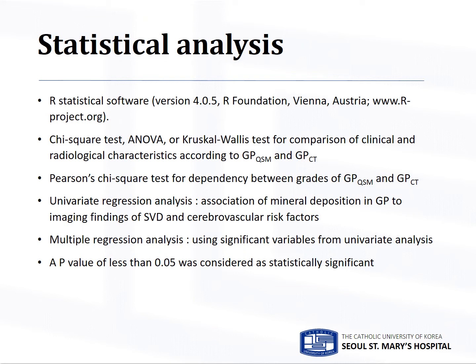All analyses were performed with R statistical software. We compared clinical and radiological characteristics according to GPQSM and GPCT using the chi-square test, ANOVA, or Kruskal-Wallis test. Dependency between grades of GPQSM and GPCT was assessed using Pearson's chi-square test. The association of mineral deposition in GP to imaging findings of small vessel disease and cerebral vascular risk factors was assessed using univariate regression analysis, followed by multiple regression analysis using significant variables.